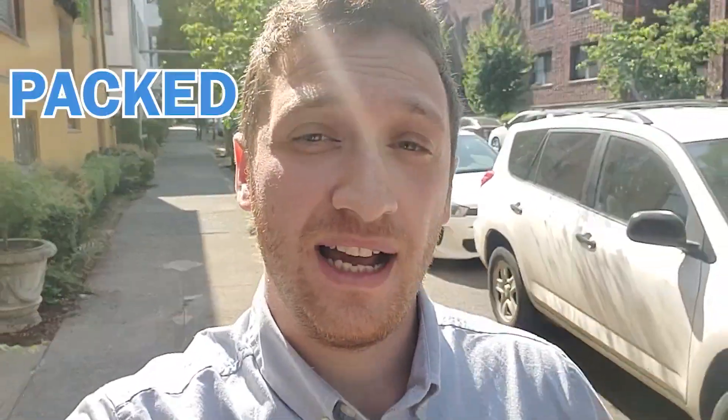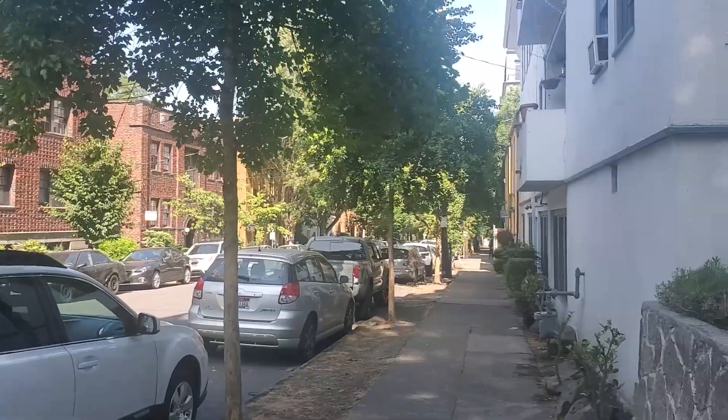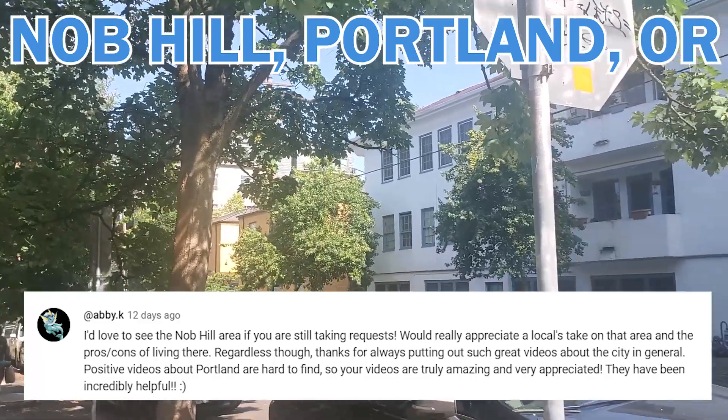This video is for those of you who want to get to know one of the nicer yet densely packed urban areas in Portland. We are exploring the Knob Hill neighborhood in the northwest district of Portland, thanks to the request of Abbey Kaye. If you have a request for a neighborhood you'd like to see me make a video about, feel free to reach out anytime or leave a comment down below.